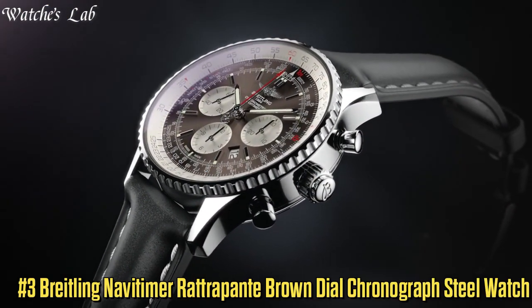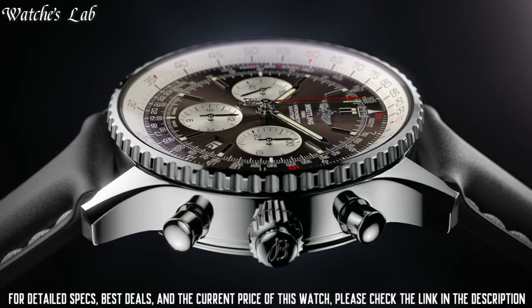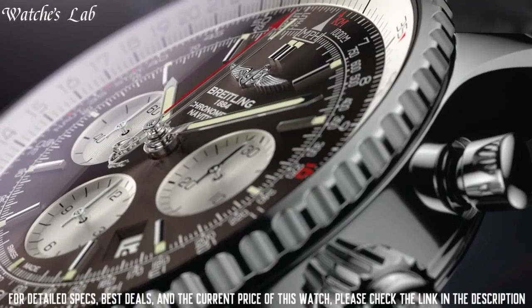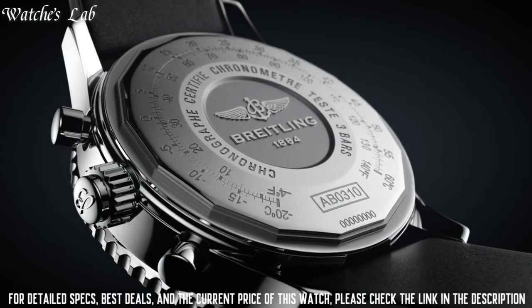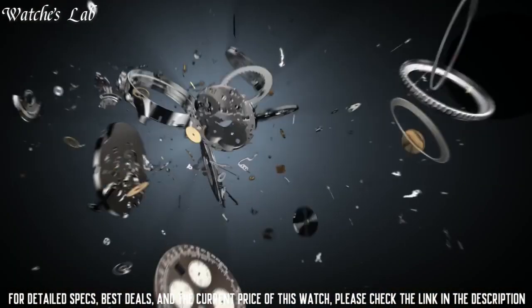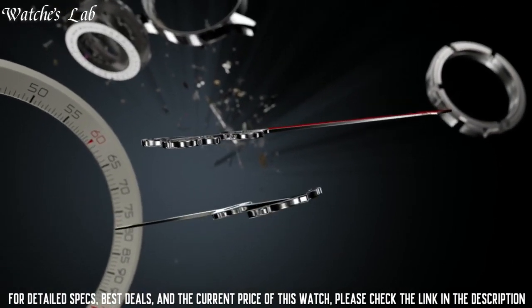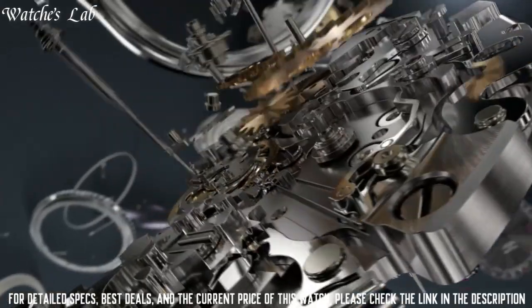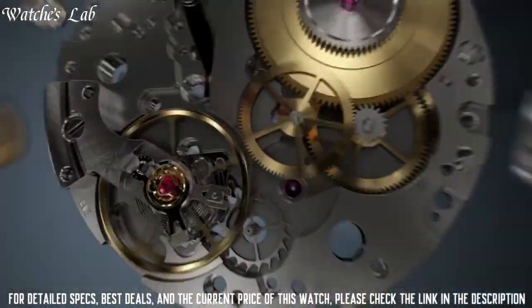Number 3. Breitling Navi Timer Rattrapante Brown Dial Chronograph Steel Watch AB031021-Q615-453A. Band material: stainless steel. Band width: 24 mm. Band color: brown. Dial color: brown. Bezel material: stainless steel. Bezel function: bidirectional. Calendar: date. Special features: chronograph, luminous, slide rule. Movement: Swiss automatic. Water-resistant depth: 100 meters. Item shape: round. Dial window material type: anti-reflective sapphire. Display type: analog. Deployment clasp. Case material: stainless steel. Case diameter: 45 mm.